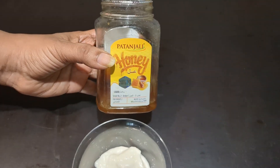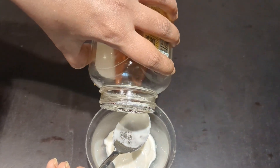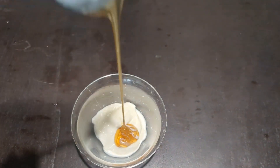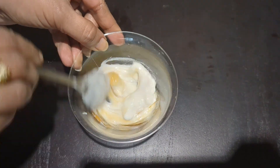Next, add one spoon of honey to the yogurt and mix well. Honey is a powerhouse for your skin. It's full of antioxidants, deeply hydrates, and helps lock in moisture, giving your skin a natural dewy glow, while also soothing and clearing up any blemishes.